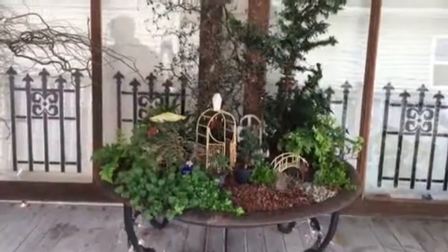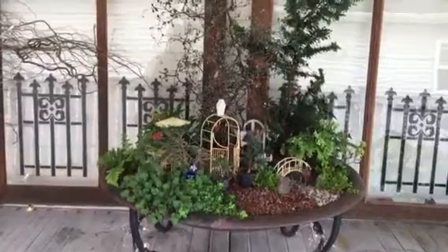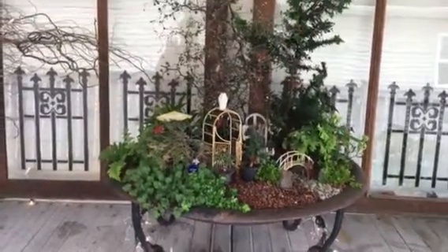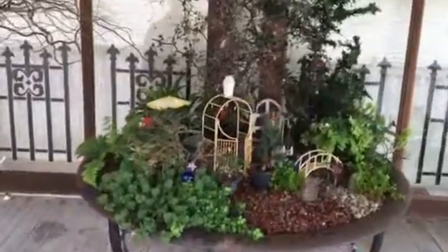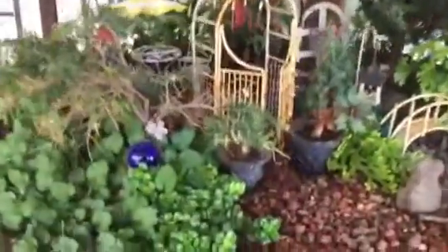Hello, this is Lynn with the Teelie's Fairy Scoop and I'm bringing you what is new and trending in my fairy garden. This is from Teelie's Fairy Garden website — teeliesfairygarden.com, the link will be below. This fairy garden is four years old and I'm going to zoom in and show you some of my little goodies.